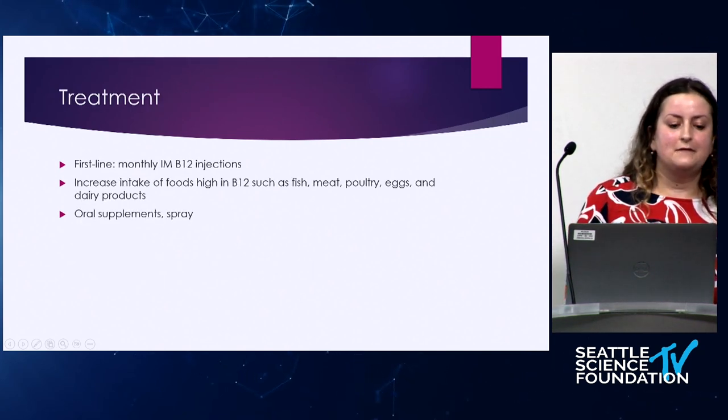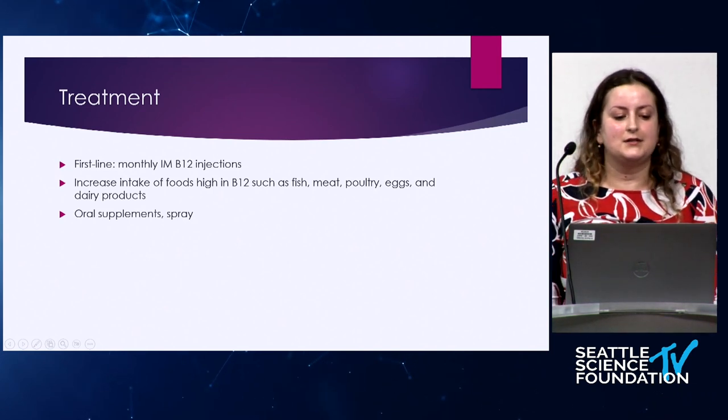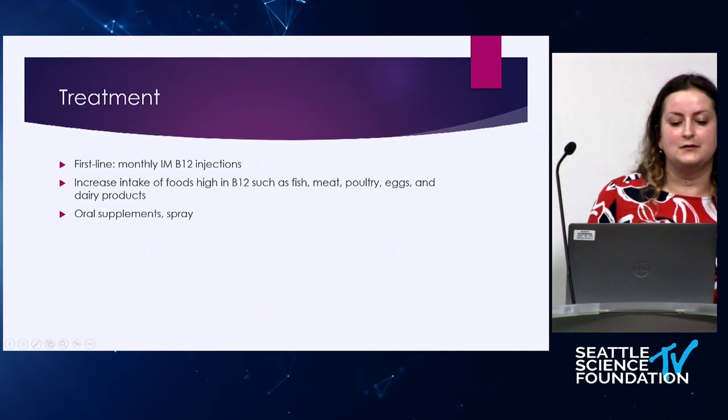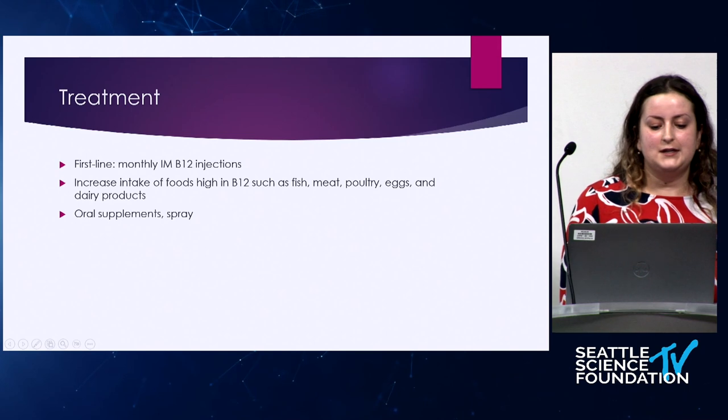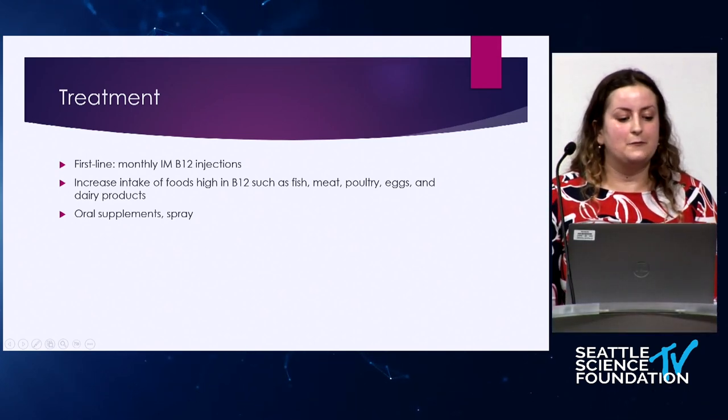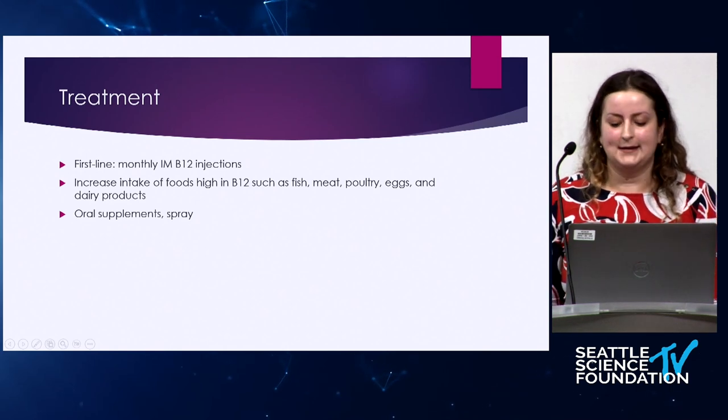First-line treatment for vitamin B12 deficiency is monthly intramuscular B12 injections, but one could also increase the intake of foods high in B12, such as fish, meat, poultry, eggs, and dairy products. Other treatment options include oral supplements and sprays.